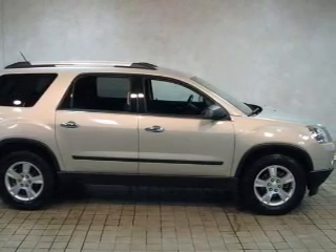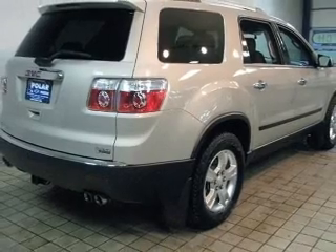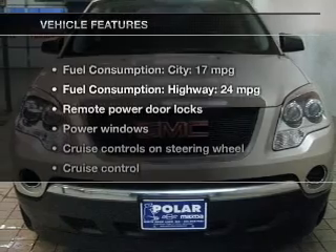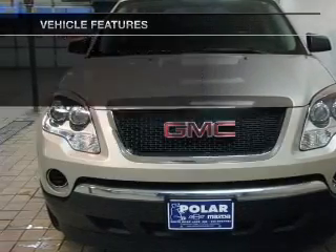Find your way easily with the included navigation system. Premium wheels lend a distinctive appearance. Anti-lock brakes help you bring your vehicle to a safe stop. With these notable features, you won't want to miss out on the opportunity to own this amazing ride.